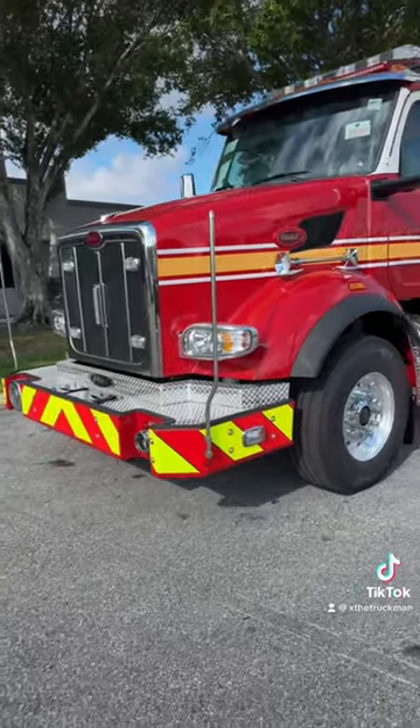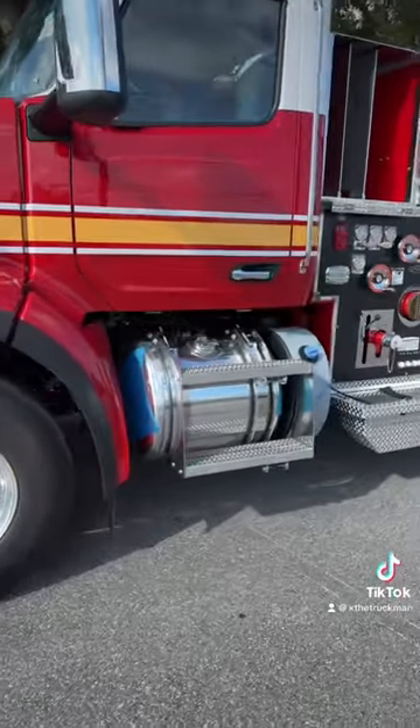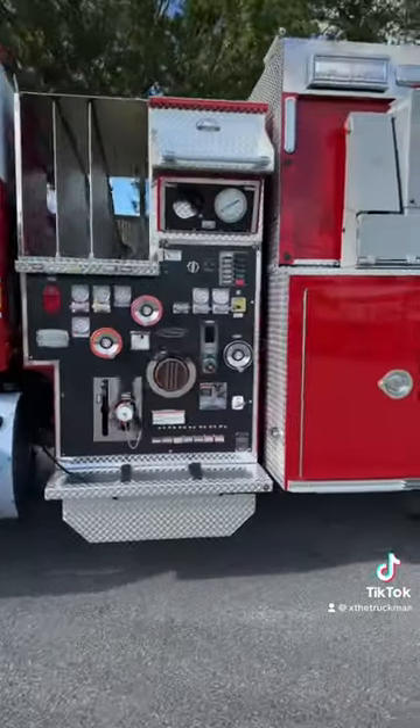What's up y'all, great morning — it's Extra Truck Man and we're back at it with another great video. Today's a pretty cool treat: it's a 567 Peterbilt fire truck. I don't see these too often.